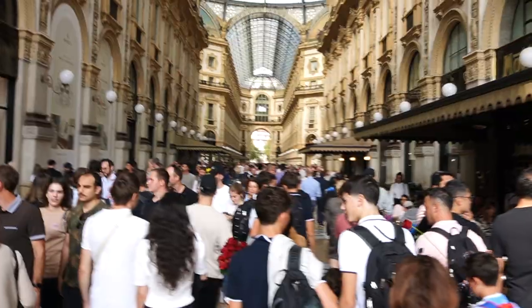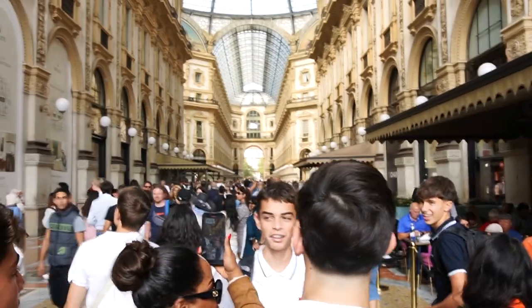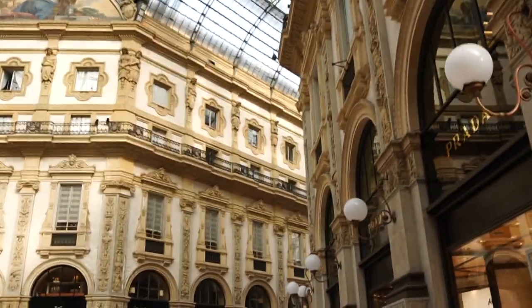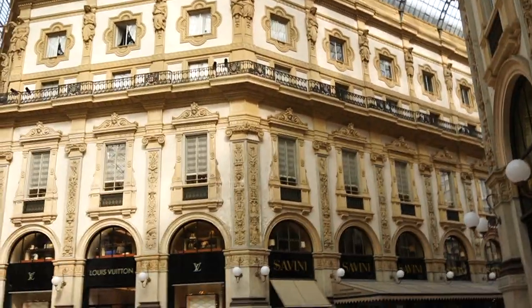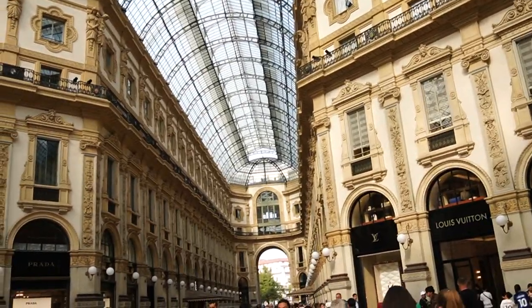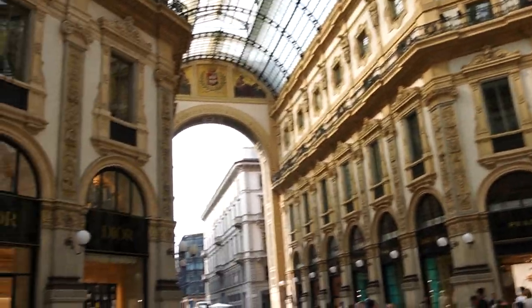Outside, people are just hustling and bustling around. This shopping district is right across the street, containing the highest-end brands — Dior, Versace, Prada, everything. And I find the juxtaposition of religion next to fancy clothes just a fascinating concept in all of Milan.